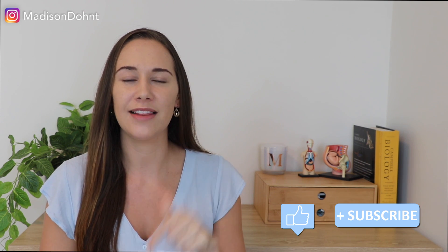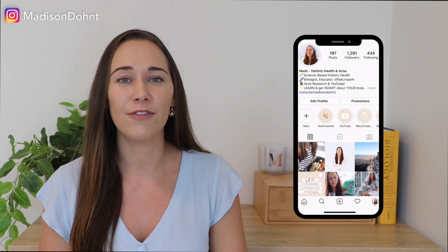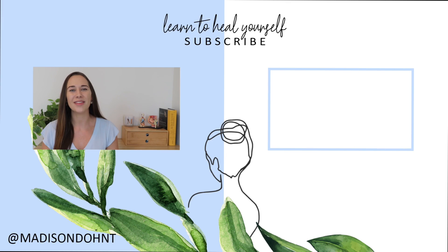If you want me to make more videos on PCOS, make sure to hit the like and subscribe button below so that I know, and also let me know in the comments what your experience with PCOS is and any of these symptoms you may be experiencing. Make sure to follow me on Instagram where I keep you updated regularly on my acne and PCOS journey. That's all from me for today — thank you so much for watching and I'll see you in my next video next week.